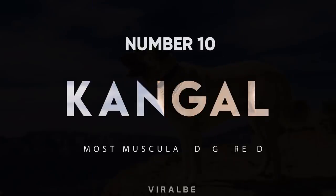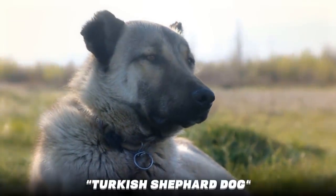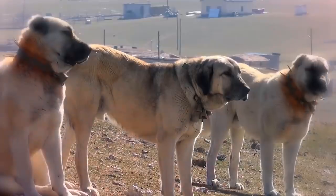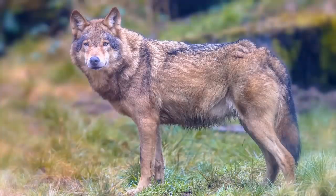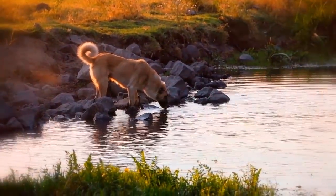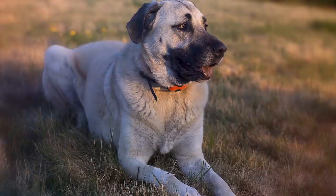Number 10: Kangal. While the Kangal is in the Mastiff category of dogs, they're known as the Turkish Shepherd Dog. The loose skin of these canines hides the raw muscle underneath. These strong, powerful pooches were created to protect livestock and people from bears, wolves, jackals, panthers, and other prey animals. When trained and socialized properly, they make great family dogs for active people.